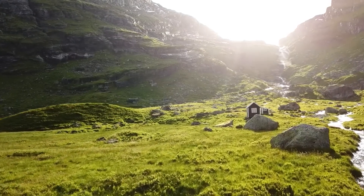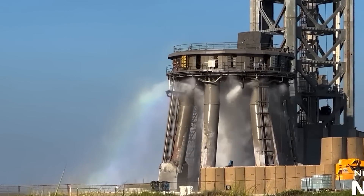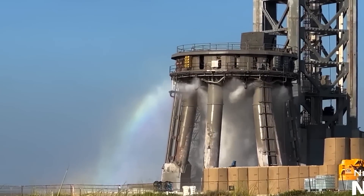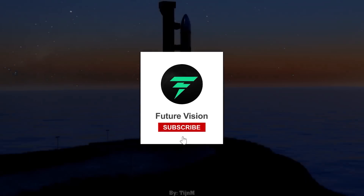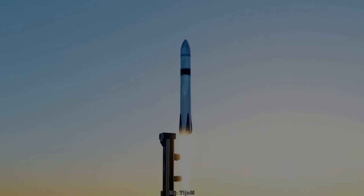That was all the space news for today. What are your thoughts on this water deluge system? Share your views in the comment section below. And if you want to see more interesting videos, don't forget to subscribe with all notifications enabled so you don't miss out on the latest news on space.